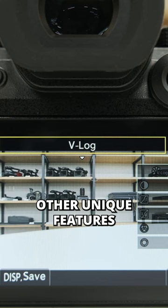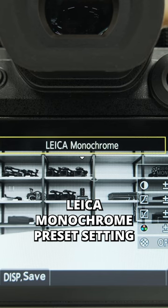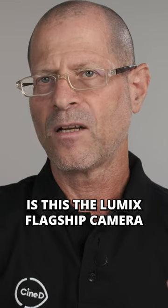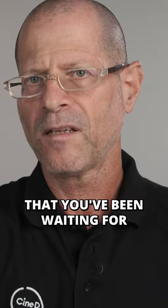Other unique features include a completely new Leica monochrome preset settings next to a real-time light recording. Is this the Lumix flagship camera that you've been waiting for?